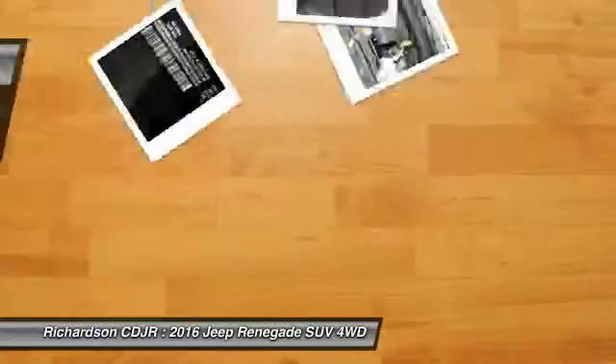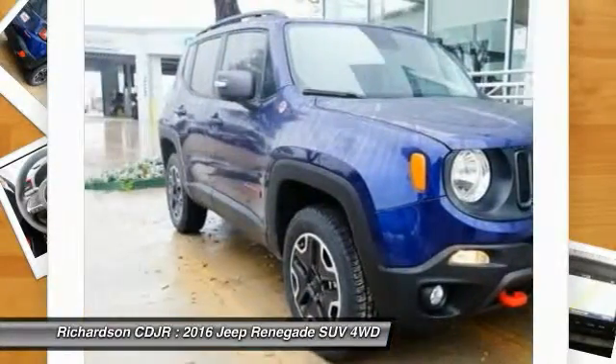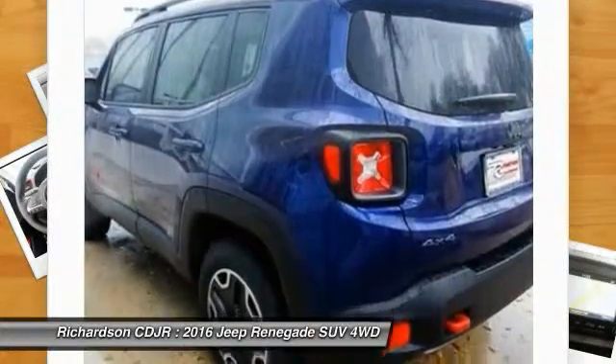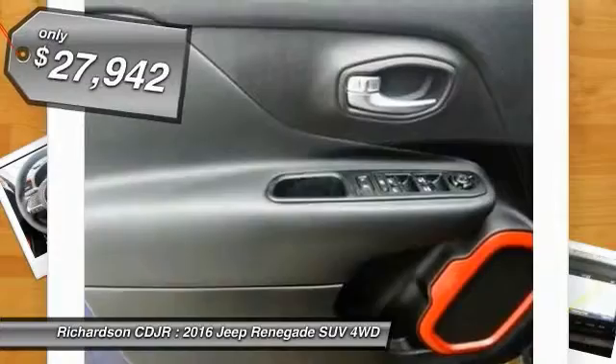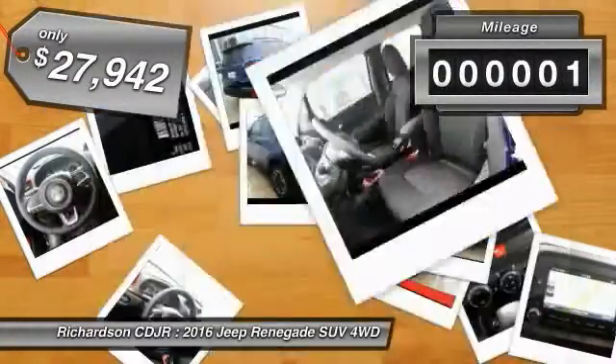The Jeep Renegade offers full-size capability built in a smaller SUV. It's an incredible combo of smart technology, cool colors, and innovative materials. It has a capable command center with the tools you need for discovering everything that's out there, and is priced below $30,000.